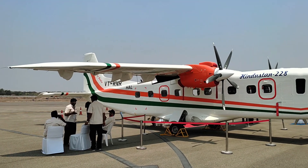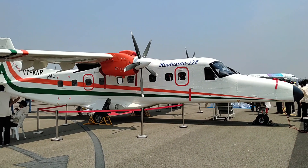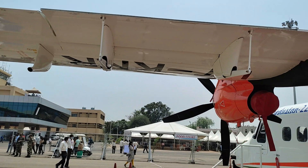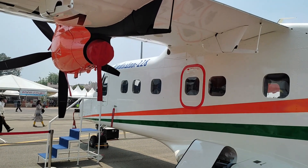The HAL Dornier Do228 is a twin turboprop utility aircraft that was created by Hindustan Aeronautics Limited, an Indian state-owned aerospace and defense firm, in collaboration with Dornier Flugzeugwerke, a German aircraft manufacturer.